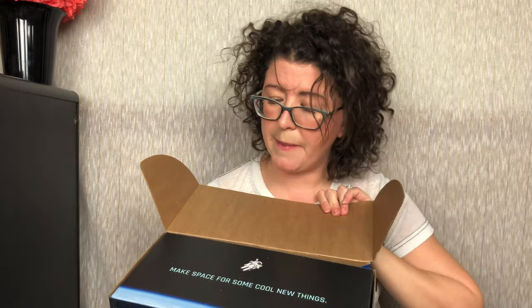They do have my address plastered all over the box so I have to be careful. It's a really neat box — I love the way it looks. When you open it up, it says 'Make space for some cool new things.'